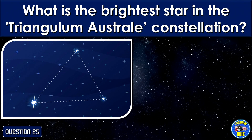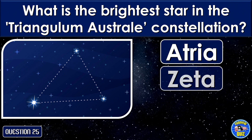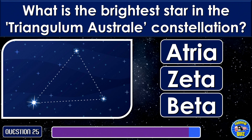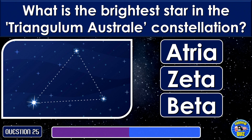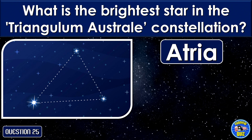What is the brightest star in the Triangulum Australe constellation? Atria.